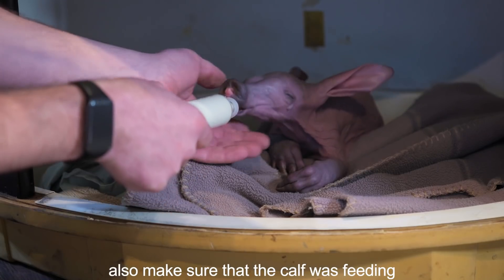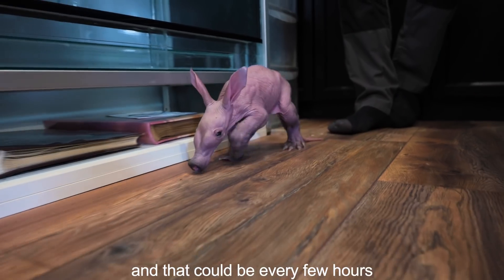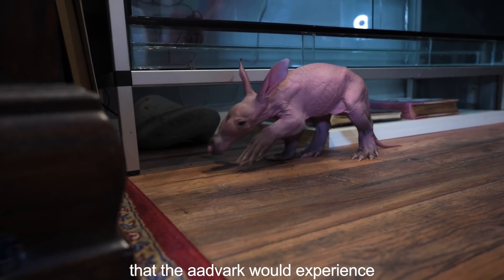It gave us the opportunity to also make sure that the calf was feeding, and that could be every few hours including through the night. This sort of replicates the feeding pattern that the aardvark would experience with its mum.